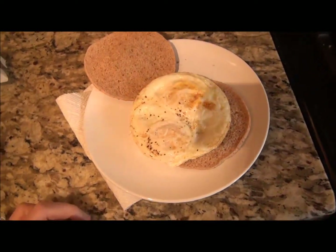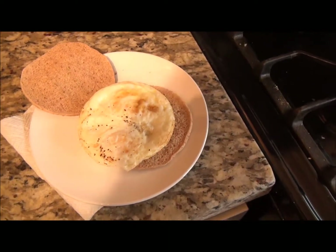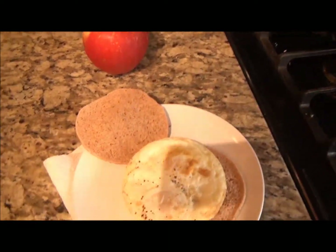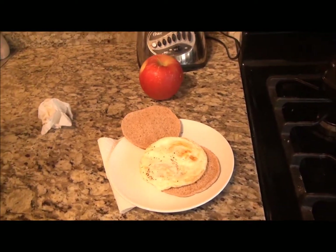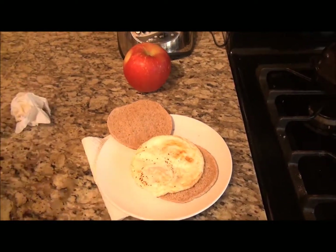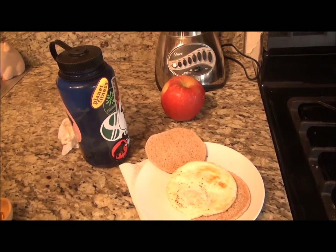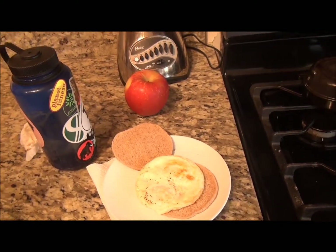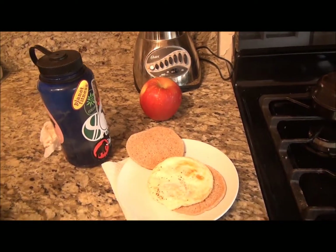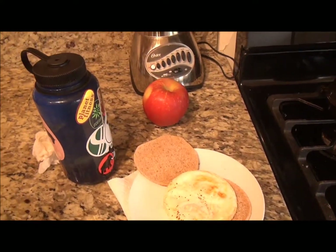Okay, eggs out of the pan. They look pretty good. I'm going to take all of my food upstairs to my office and chow down. So first meal of the day: egg sandwich, apple, water, and my fish oil supplements — seven points out of 27, which is what I get on a daily basis right now. That leaves me with 20 for the rest of the day.